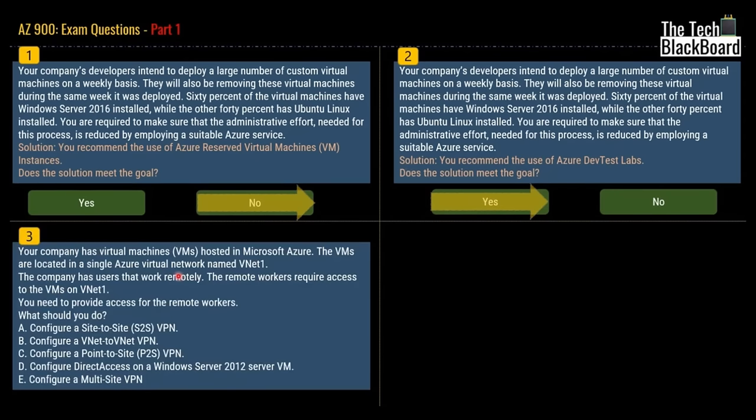Our third question says that your company has virtual machines hosted in Microsoft Azure, located in a single Azure virtual network called vNet1. The company has users that work remotely. The remote workers require access to VMs on vNet1. You need to provide access to remote workers. Should you configure a site-to-site VPN, a vNet-to-vNet VPN, a point-to-site VPN, configure Direct Access on Windows Server 2012, or configure a multi-site VPN?